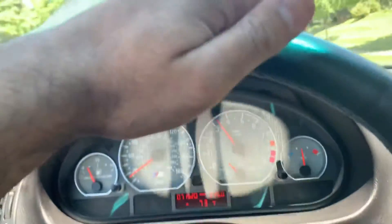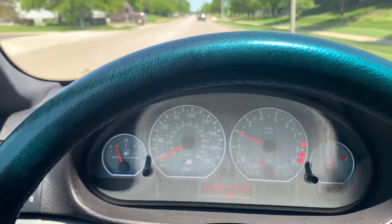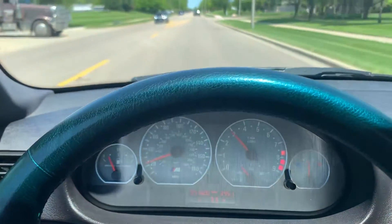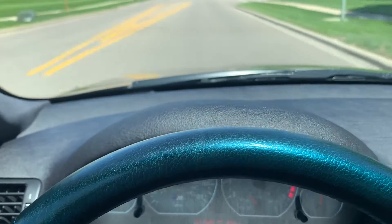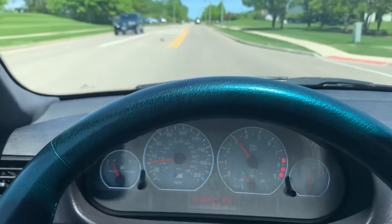I just love getting in the E46 M3. It's just one of the funnest, most timeless cars you'll find out there in the marketplace. Great seating position — the bolsters really hug you.